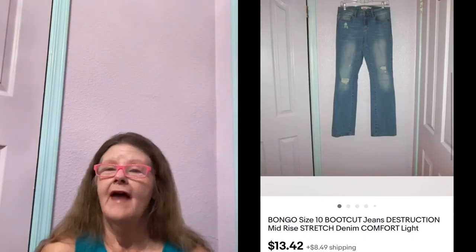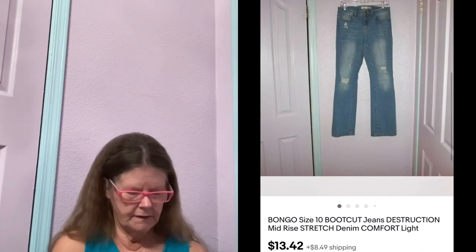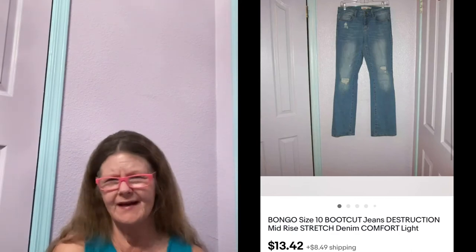The last thing on the 14th sold on eBay. It was these Bongo Mid-Rise Destruction Bootcut Jeans in a size 10 — mine that I no longer fit in, thanks to COVID. I had them listed for $20. Someone sent me an offer of $13.42, which I accepted to move them out.